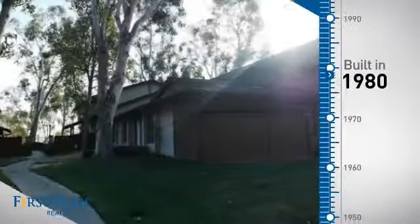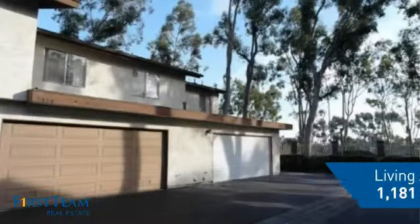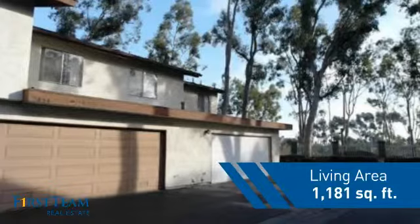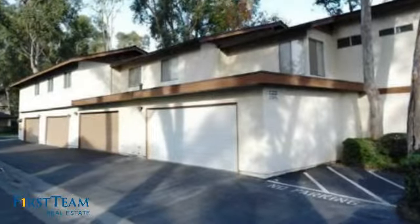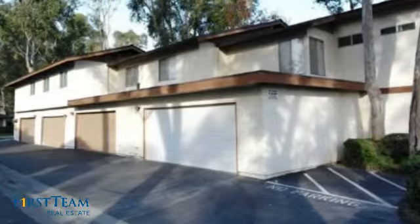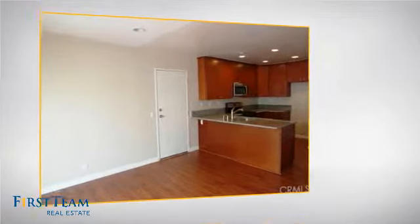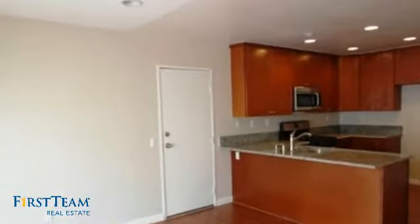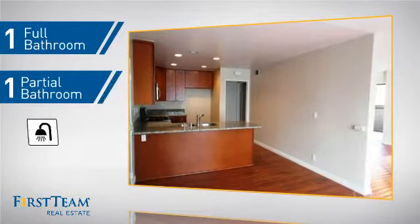This property was built in 1980 and features over 1,100 square feet of living space, giving you a spacious layout to play host or kick back and relax after a long day. Inside, you'll find three bedrooms so everyone has a private space to come home to, as well as one full bathroom and one partial bathroom.